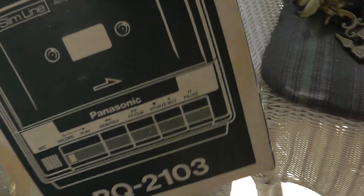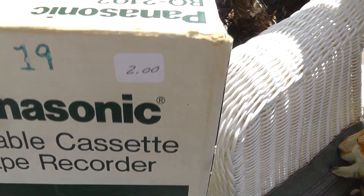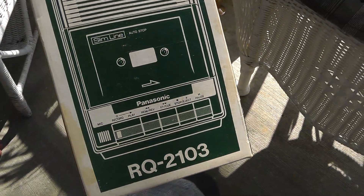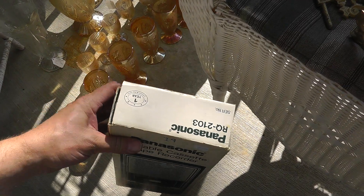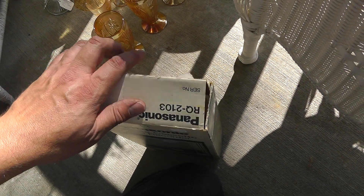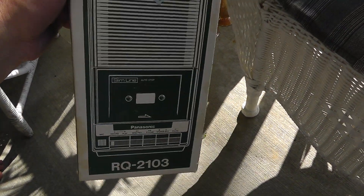Bought a cassette recorder, still new — well, lightly used — in the box, for two dollars. I imagine there's somebody out there that still needs a cassette recorder. It's still got a cassette in there, might make for some interesting listening. Who knows — maybe it's the lost Watergate tapes or something.